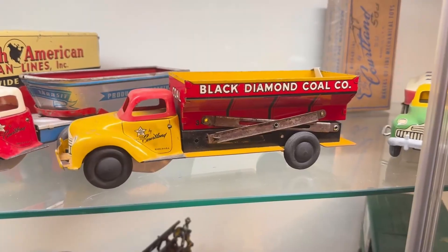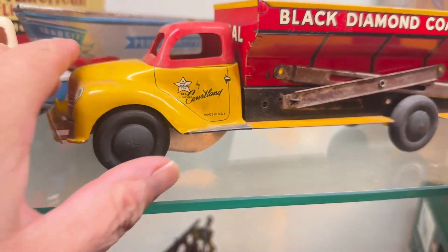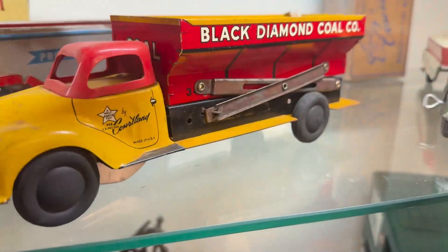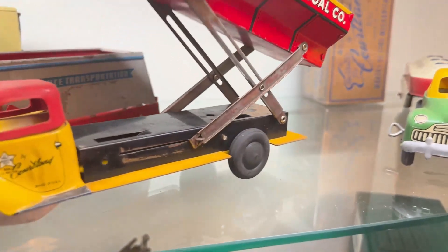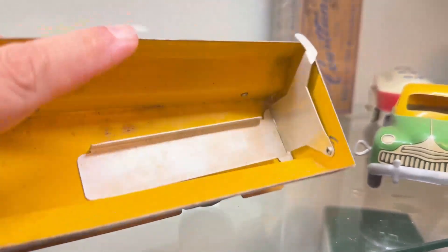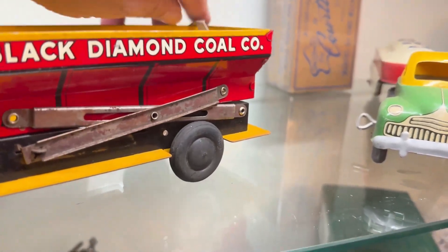All righty, Black Diamond Coal Company made by Cortland. We got this cutie coming up for auction in the near future. Interesting, huh? Nice coal slider. The truck ends up having a chute as well as a lifting gate.